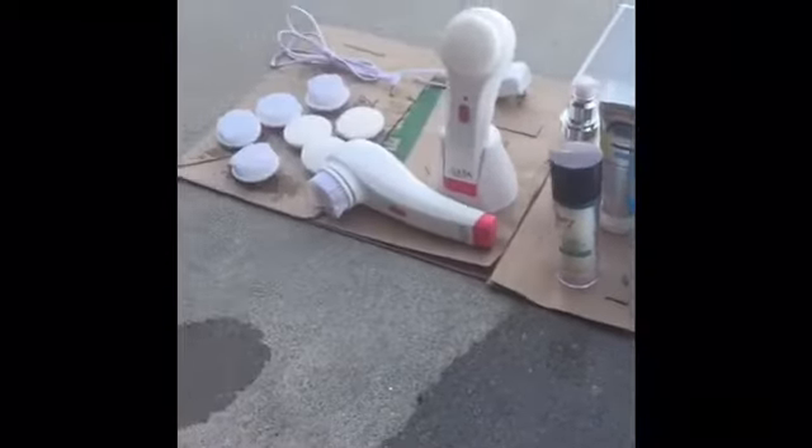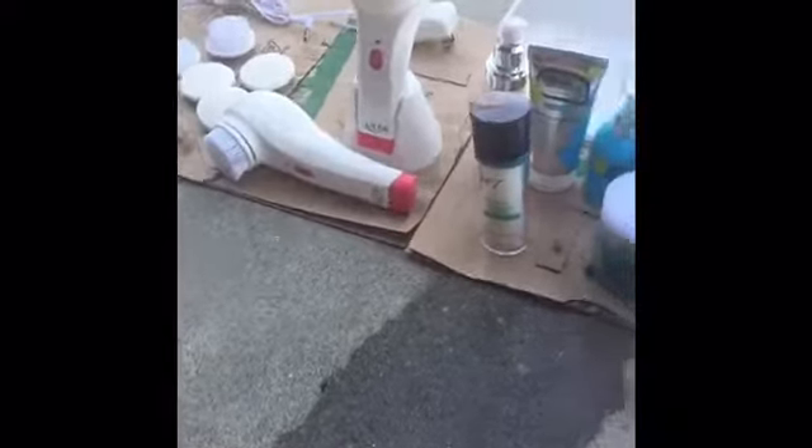Hey you guys, this is Key Down 22. Sorry for looking like crap and sweaty because it's very hot where I'm at. I went dumpster diving and I want to show you guys some of the stuff that I got at Ulta today. Here's all the stuff — everything's been cleaned and sterilized already.